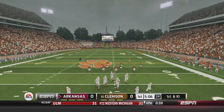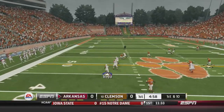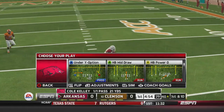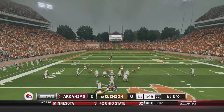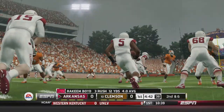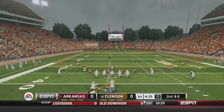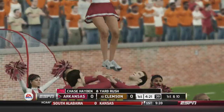First and ten at about the 39. Screen pass out to Boyd — he's got room to run, and Boyd is brought down after a 21-yard reception at the 40-yard line of Clemson. For the first time today, Arkansas is in Clemson territory on the first drive. Boyd gets the handoff, goes up the left side for four yards — second and six. Hayden checks in, goes up the right side, breaks a couple of tackles, gets eight yards — first down for Arkansas.